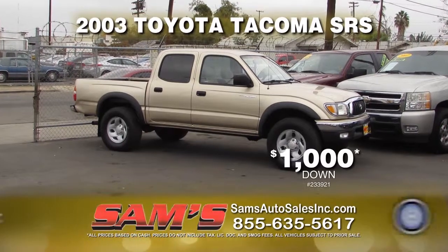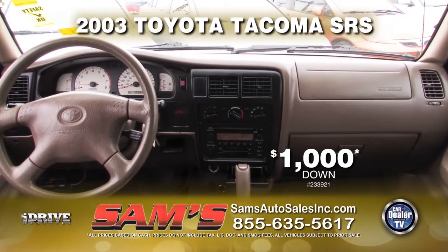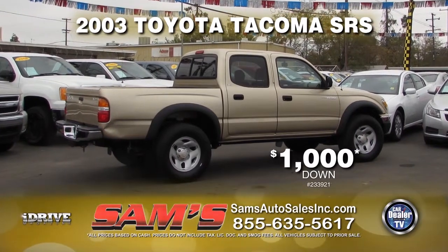From Sam's Auto Sales, we have this 2003 Toyota Tacoma SRS. This vehicle comes loaded with automatic transmission, power door locks and windows, air conditioner, alloys, and a tow package. This vehicle can be yours for only $1,000 down.